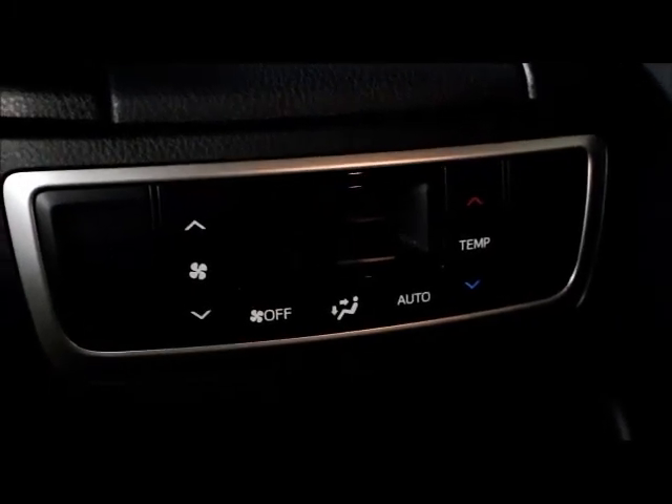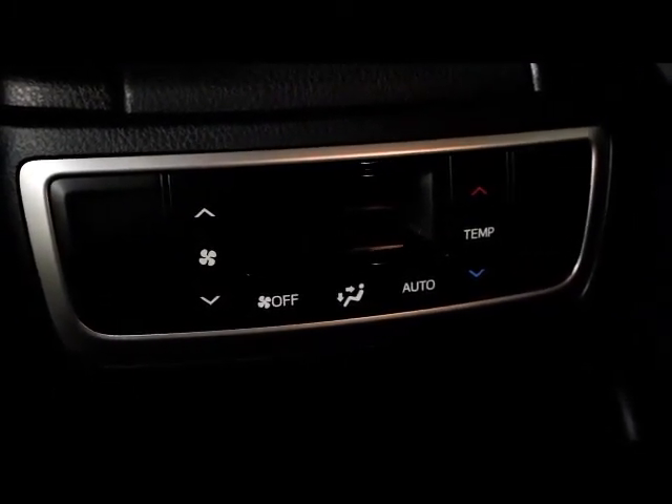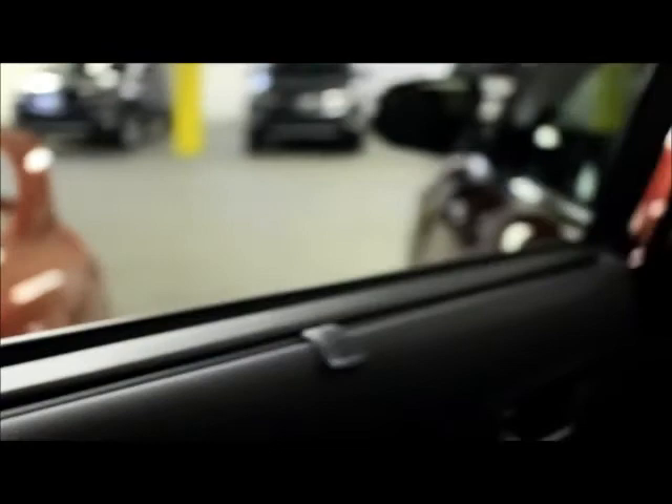This vehicle features tri-zone climate control, so the passengers in the middle and third row have their own temperature settings. This also has sun shades for the middle row.